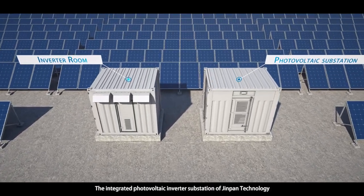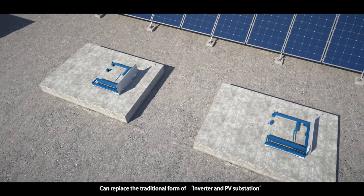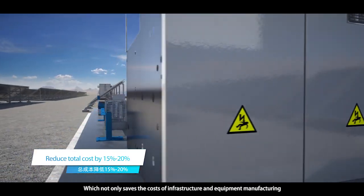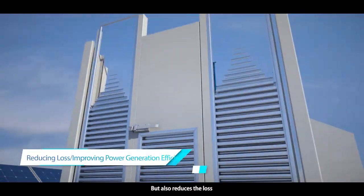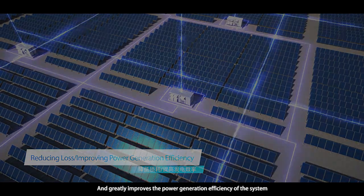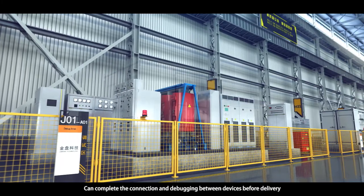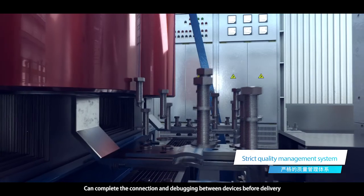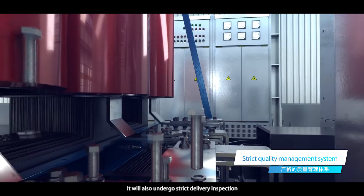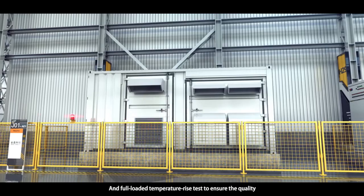The integrated photovoltaic inverter substation of JINPAN Technology can replace the traditional form of inverter and PV substation, which not only saves the costs of infrastructure and equipment manufacturing, but also reduces losses and greatly improves the power generation efficiency of the system. It can complete the connection and debugging between devices before delivery, and will also undergo strict delivery inspection, insulation test, functional test, and full-load temperature rise test to ensure quality.